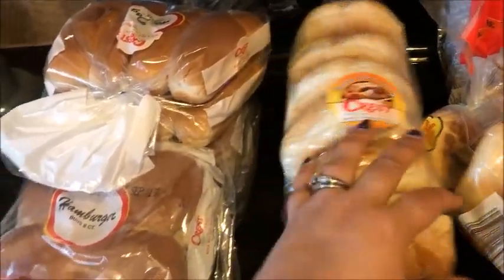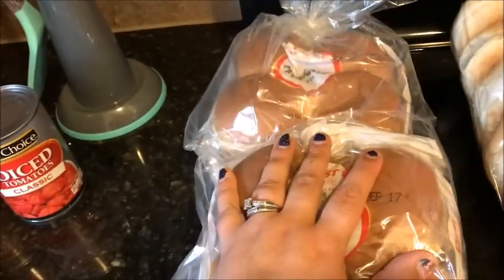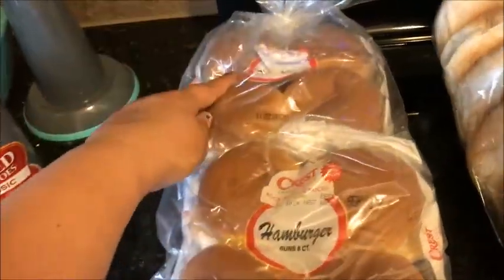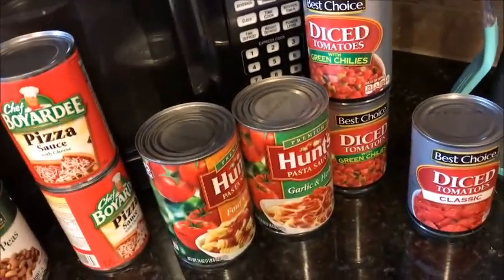I'm going to do barbecue sandwiches, so I got some of these. I'll freeze them so they don't go bad. Then I got hot dogs, and this two-pack of buns was $1.68 for both. This is for hamburgers and that's for Manwiches. I also mentioned fajitas and quesadillas.